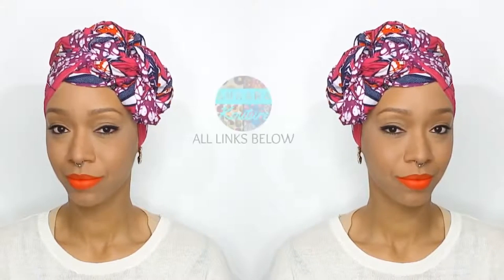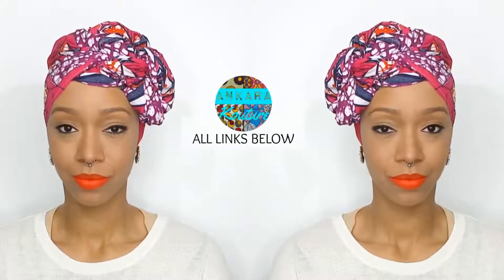Alright you guys, hello, hello, hello. As-salamu alaikum. Today's video is all about Ankara Couture and National Headwrap Day, which is this Friday,